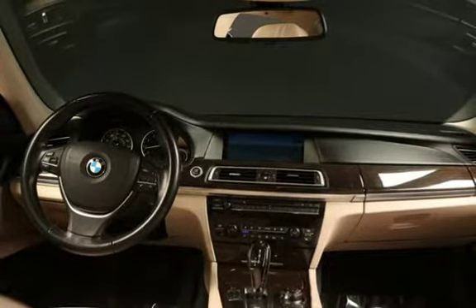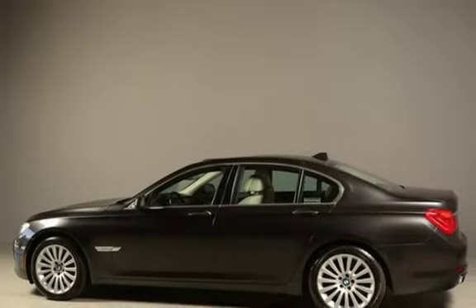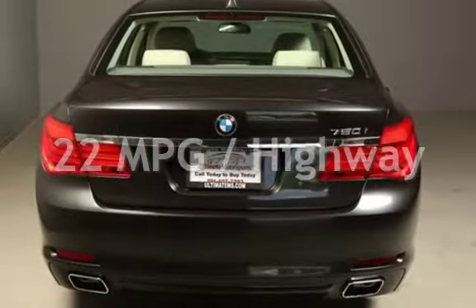This BMW has less than 56,000 miles on the odometer. Estimated fuel economy for this vehicle is 15 miles per gallon in the city, and 22 miles per gallon on the highway.